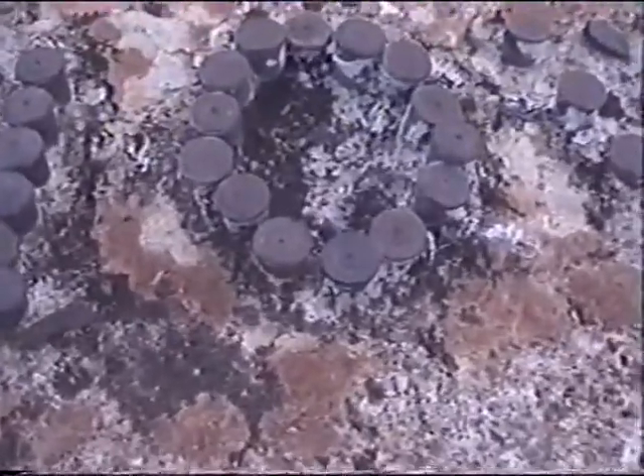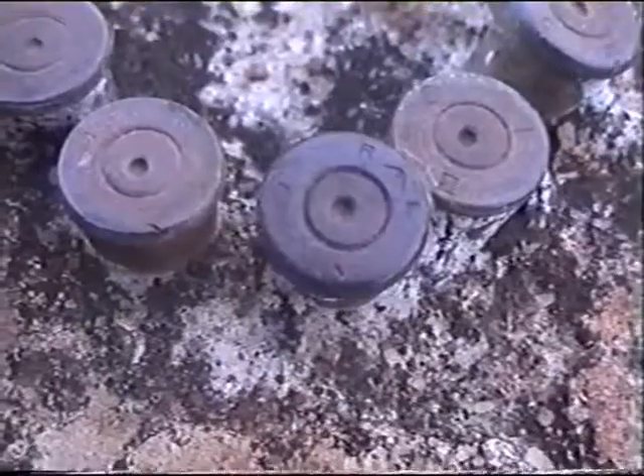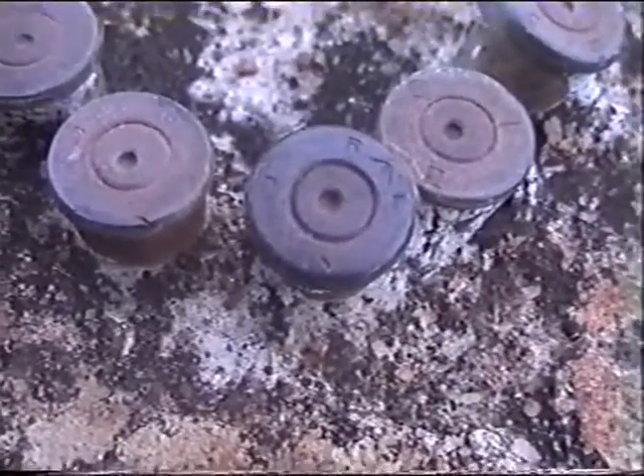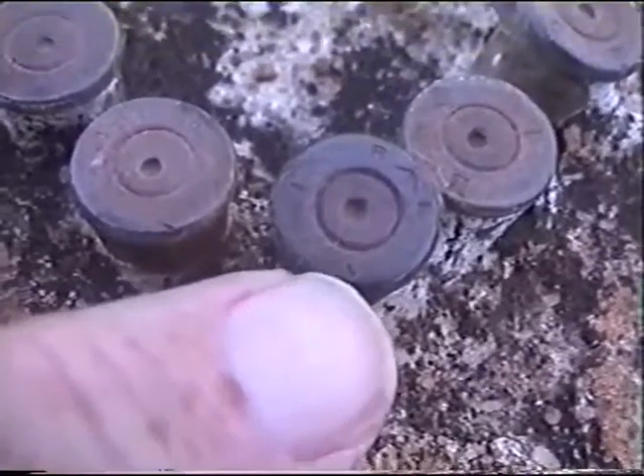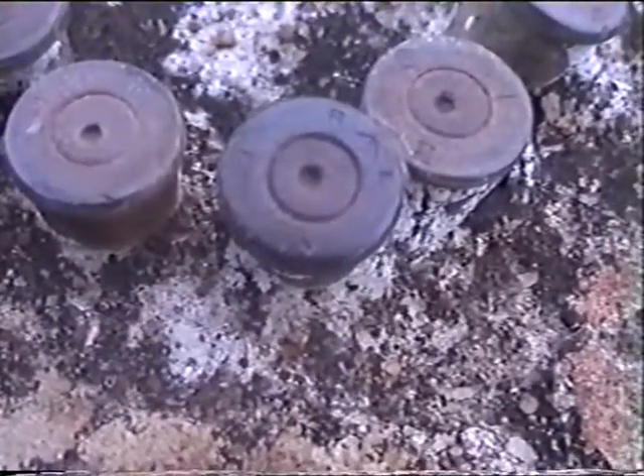I'll come as close as I can — it's this one. When I wet it, you can clearly see the 'IV' of a Mark IV. A dum-dum.